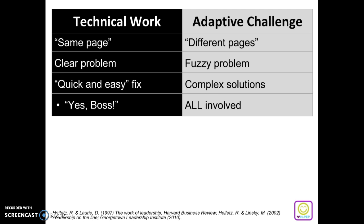An adaptive challenge, on the other hand, is when everyone is on different pages — different mindsets. One person might think one way about something and another might think something completely different about the same thing. The problem is fuzzy, the solutions are very complex, and all are involved in the discussion and coming to a conclusion. These are challenges which require lots of conversation and back and forth — it's not something that you just have a quick fix for.